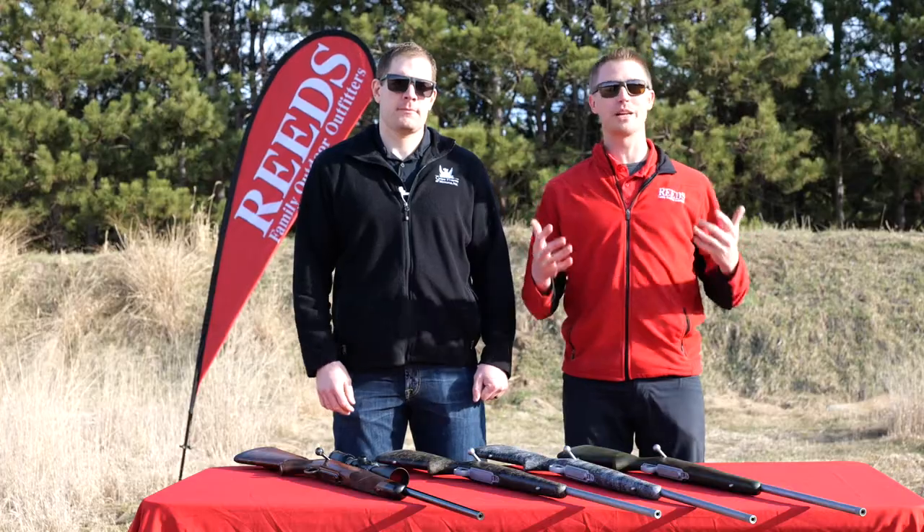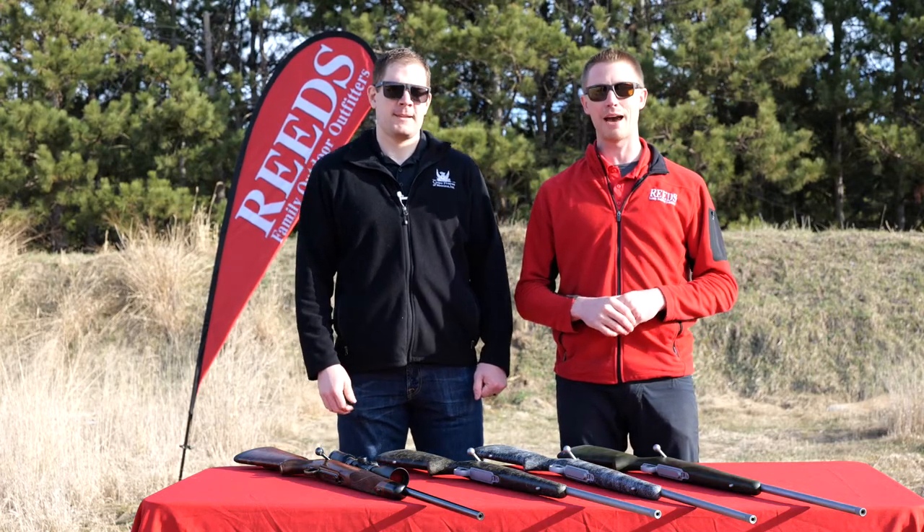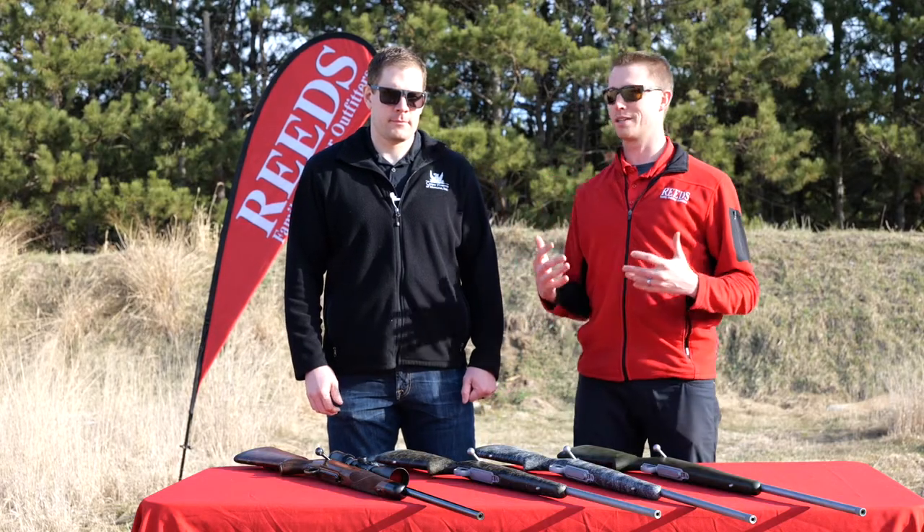Hey, this is Nelson here with Reed's for the Reed's Virtual Gun Fair. We're out here on site today at Rice Creek. We so wish everybody could be here — unfortunately it just didn't work out this year to have it in person. In this video we're going to be talking about Cooper Firearms, and we're here with Brandon. Brandon, tell me a little bit about Cooper in general.